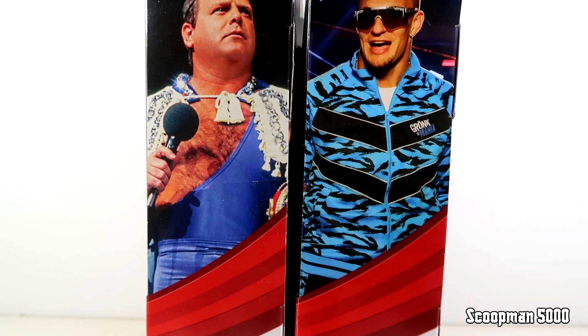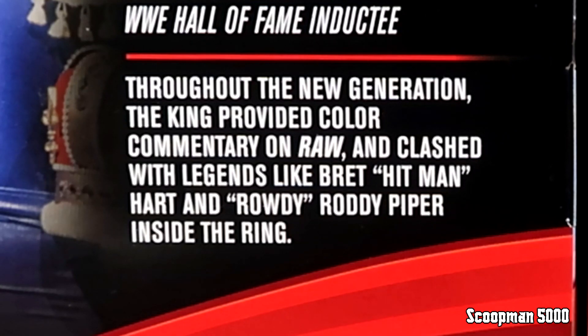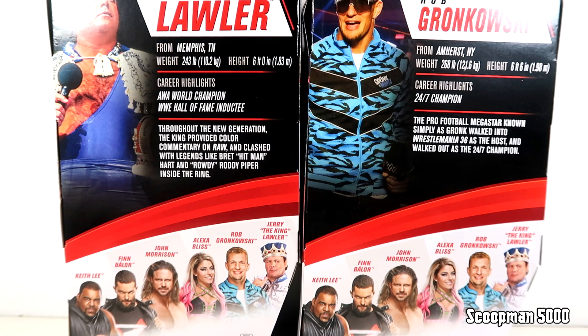On the front you get the renders and on the right you get the in-ring shots, or for Gronk you could just say him standing there at WrestleMania. On the back you get the write-ups and the other characters in the wave. For Jerry the King Lawler, throughout the New Generation the King provided color commentary on Raw and clashed with legends like Bret Hitman Hart and Roddy Piper. For Gronk, the pro football megastar walked into WrestleMania 36 as the host and walked out as the 24/7 Champion. We looked at Keith Lee and Finn Balor, John Morrison and Alexa Bliss, and now we finish it out with Gronkowski and Jerry the King.